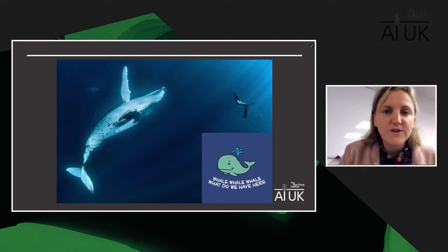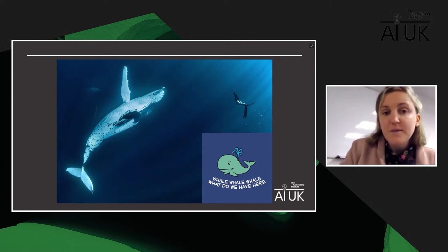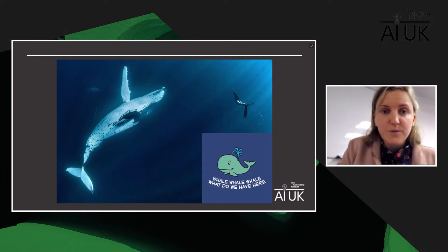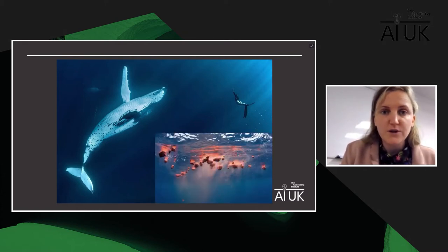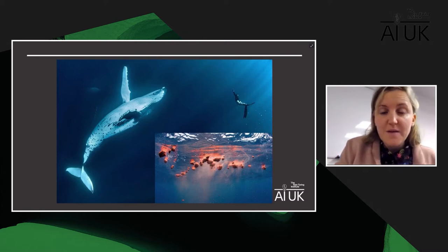Why do we even want to study whales? Beyond the fact that they're these beautiful charismatic megafauna, they provide vital ecosystem services to our oceans. Whales are ecosystem engineers — their poo fertilizes the ocean which stimulates phytoplankton growth, and phytoplankton photosynthesizes and produces oxygen and is also the base of all marine food webs. Their enormous bodies throughout their lifetime are also sequestering carbon. When they die, if they don't strand, they fall to the bottom of the ocean and effectively form a carbon sink.